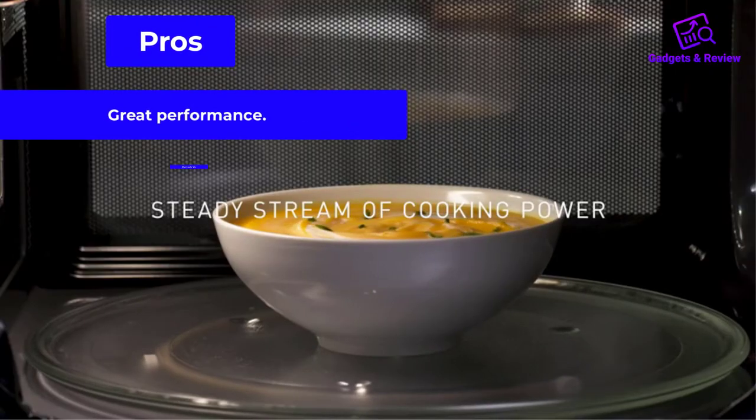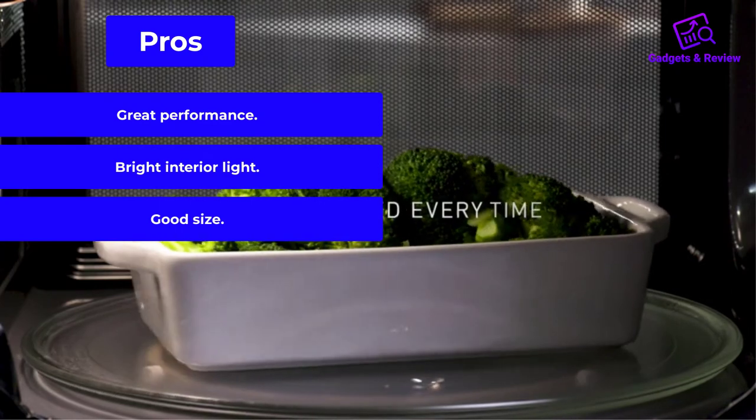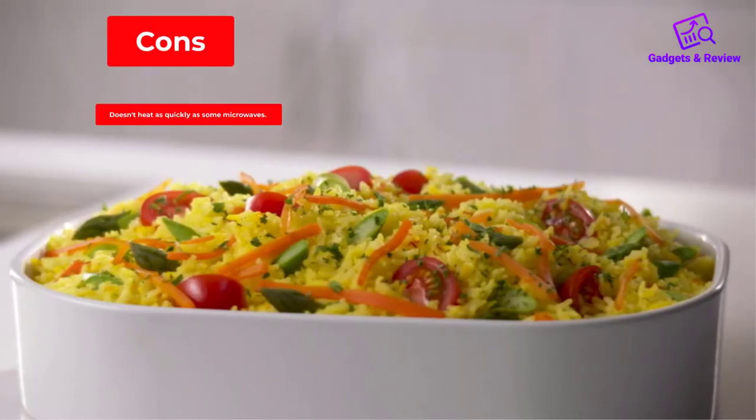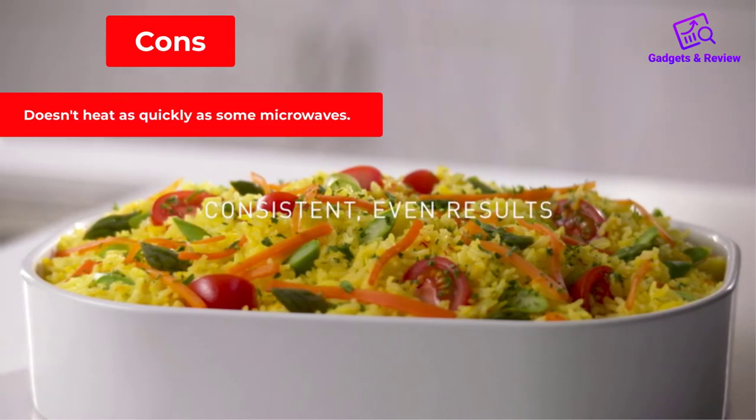Pros: Great performance. Bright interior light. Good size. Cons: Doesn't heat as quickly as some microwaves.